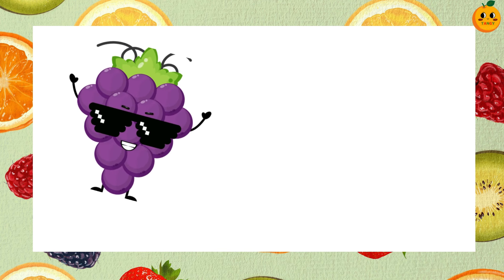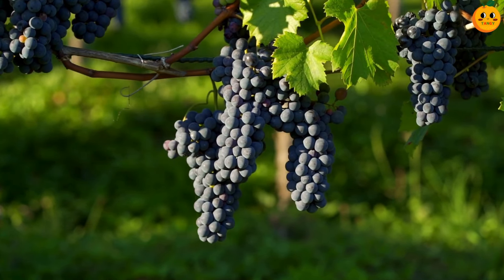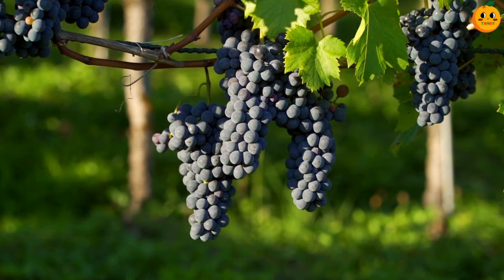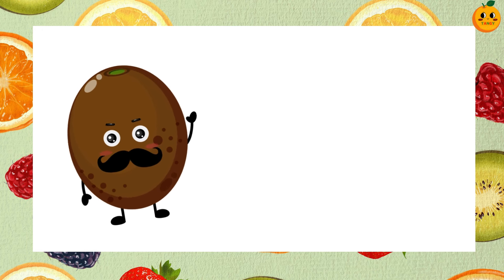Which fruit is this? These are grapes. Grapes can be green, red or purple. They are small, sweet and grow in bunches. You can eat them fresh or dried as raisins.